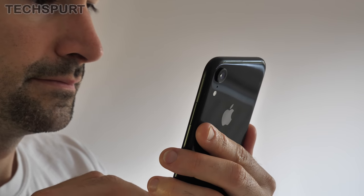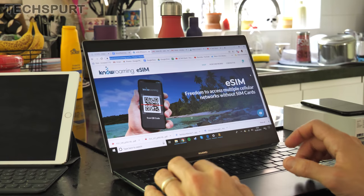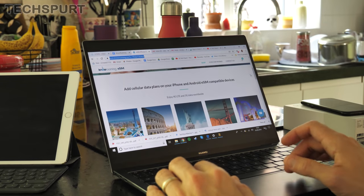An eSIM does exactly the same job, but it's not a small thing you can pop out and stick into another smartphone. It's actually a tiny chip that is properly embedded inside your handset — you can't take it out at all, it's stuck in there for good. That sounds a bit limiting if you just want to change your mobile phone.